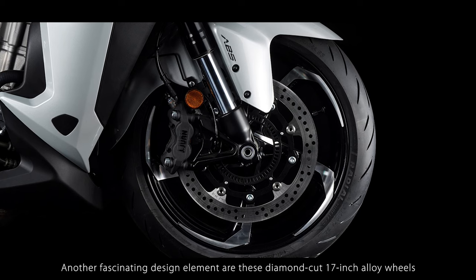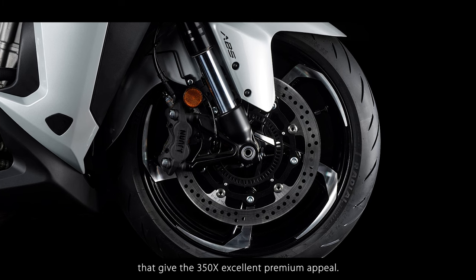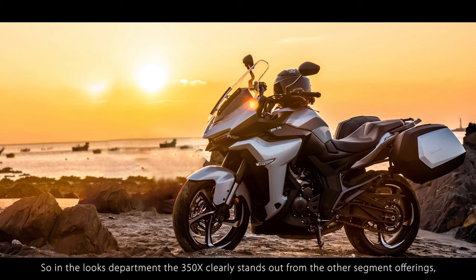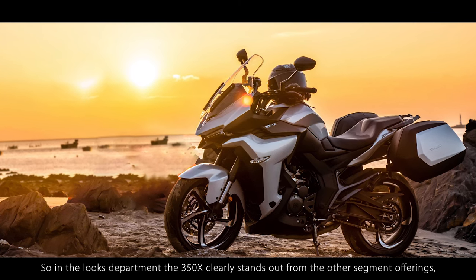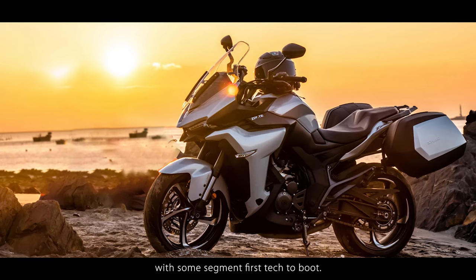Another fascinating design element are these diamond-cut 17-inch alloy wheels that give the 350X excellent premium appeal. So in the looks department, the 350X clearly stands out from the other segment offerings, and the same is the case with the feature list, with some segment-first tech to boot.